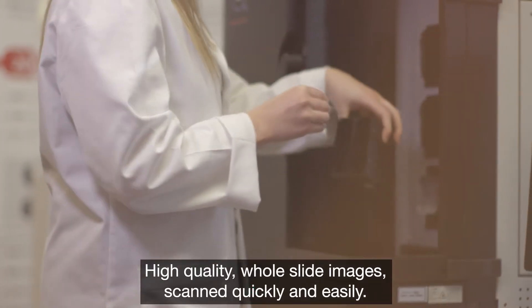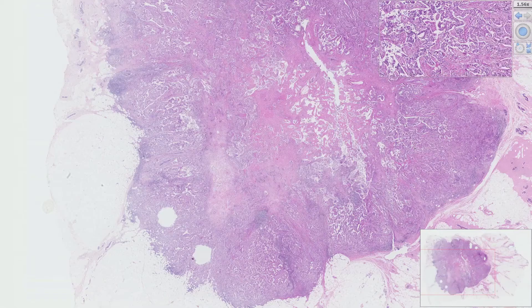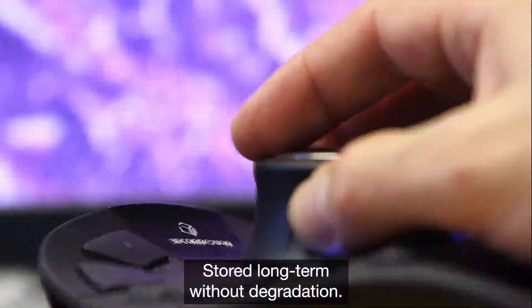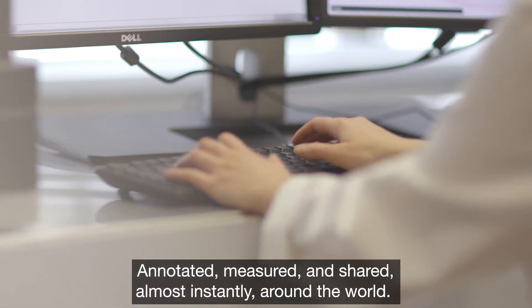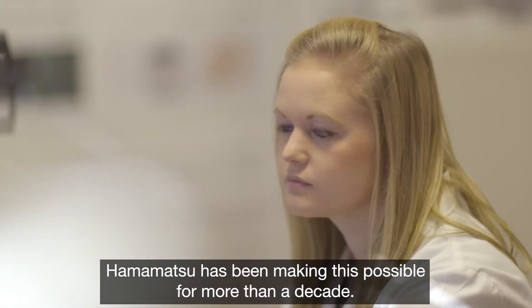High quality whole slide images scanned quickly and easily, viewed in overview or the most minute detail, stored long term without degradation, annotated, measured and shared almost instantly around the world. Hamamatsu has been making this possible for more than a decade.